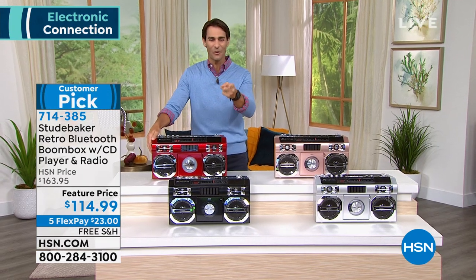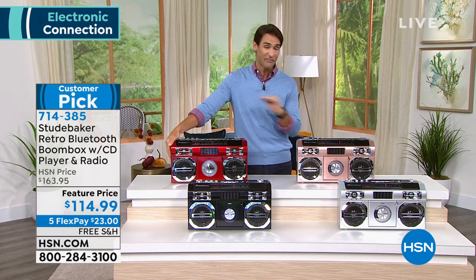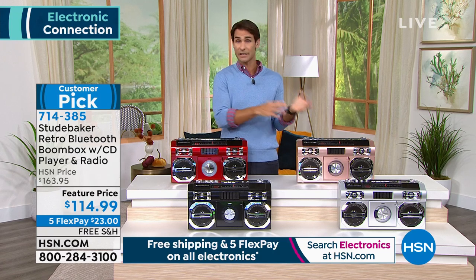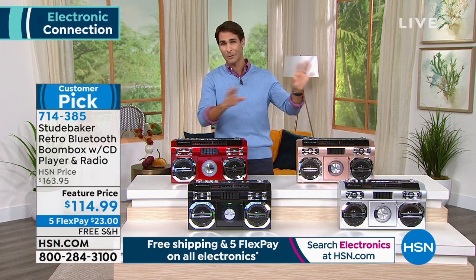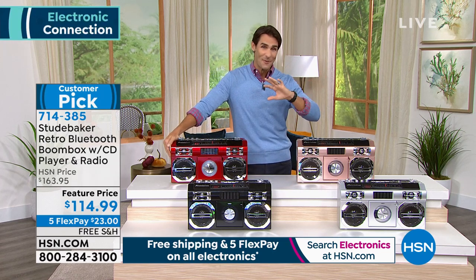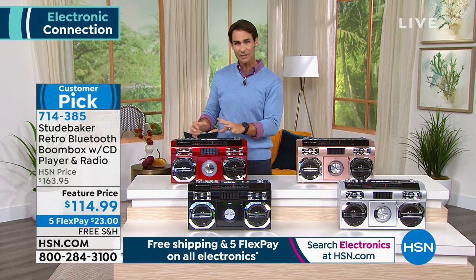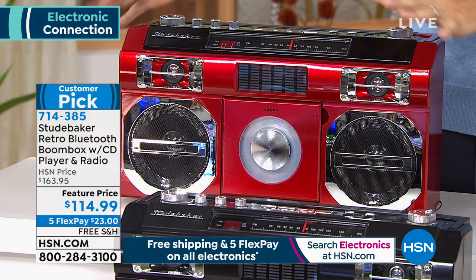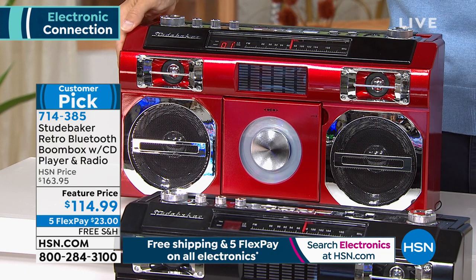Your item number is 714-385. It's $114.99 — you're saving more than $50 right off the top today. Five flexible payments. If you have the HSN credit card, you get six flexible payments — you pay this off over six months with no added fee, no added interest. All you've got to do is put down $23 today and we're going to ship it out to you for free. You can plug it in when it's still — maybe on the bookshelf — or you can take it with you.